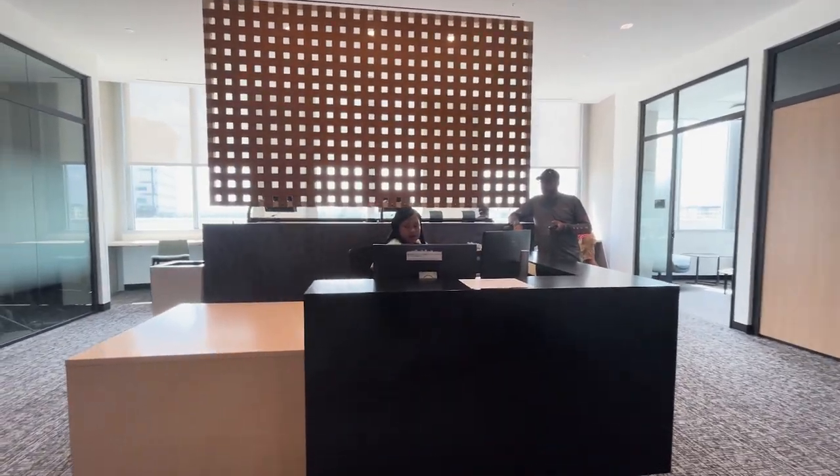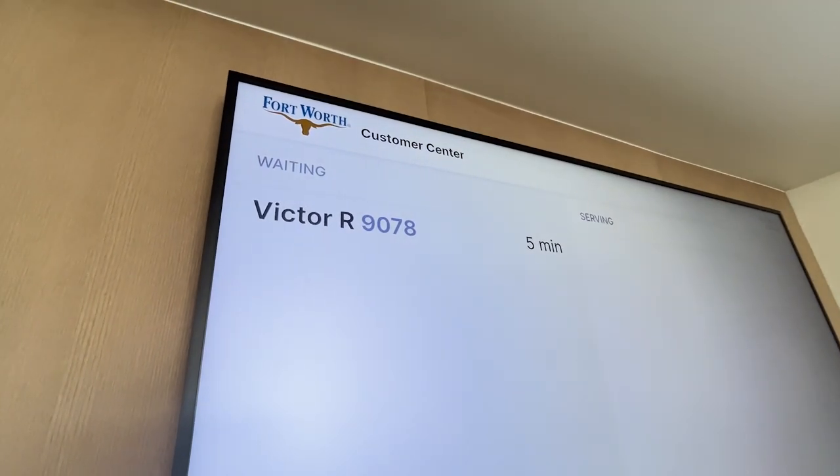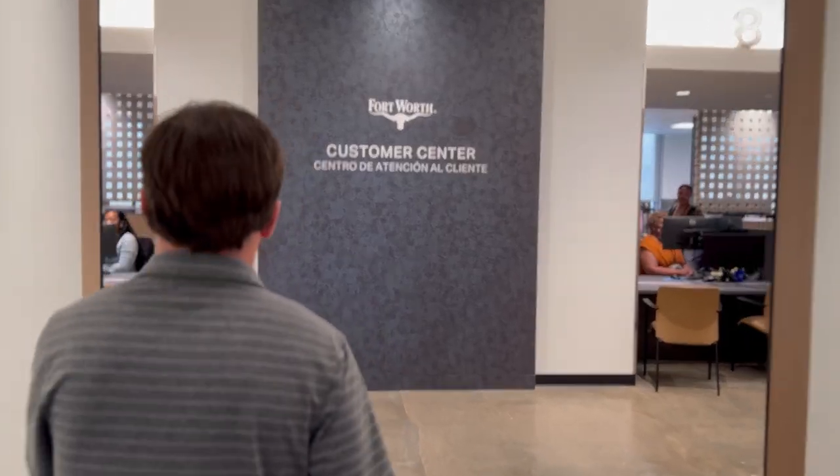Now that you've been notified to come to the fifth floor, you want to come to the waiting area where you'll get a final notification to go to an appropriate window to be helped by a development support specialist.